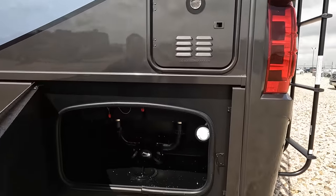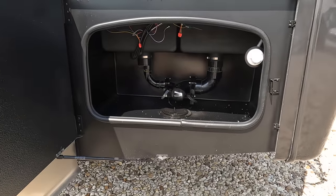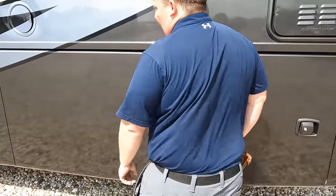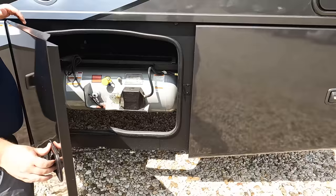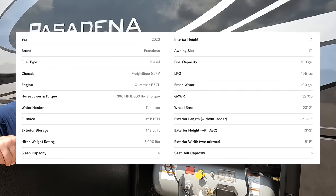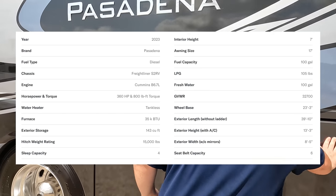Nice instant-hot tankless water heater. Here's where we're dumping our tanks — rear black tank flush there. Here's going to be fuel fill, and right here's propane. Everybody who's watching: specs right there. And then right here is where you plug in your power cord.